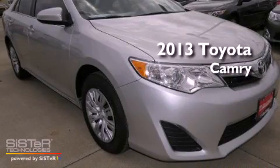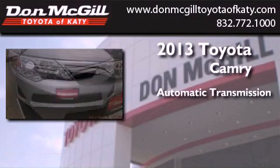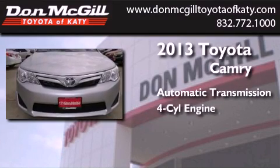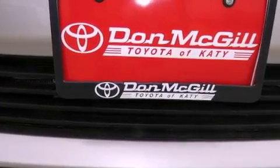This is a brand new 2013 Toyota Camry. This four-door sedan has an automatic transmission and an inline four-cylinder engine. All of the following features are included.